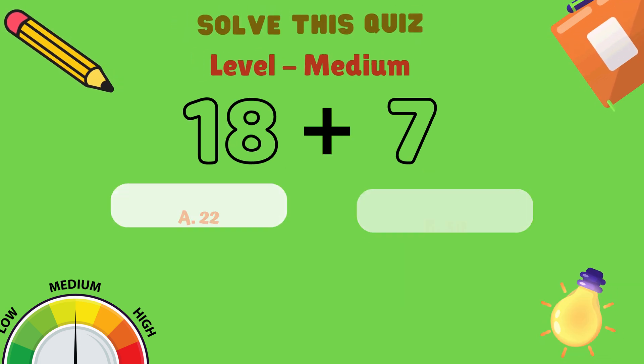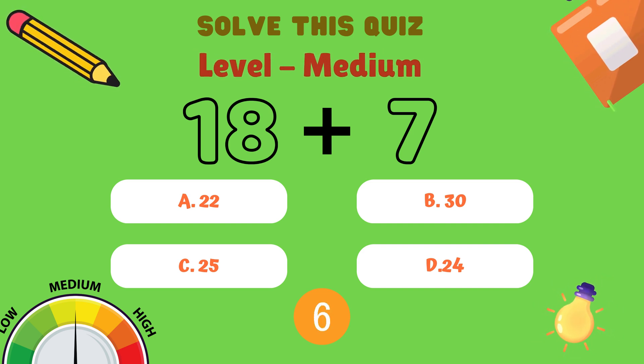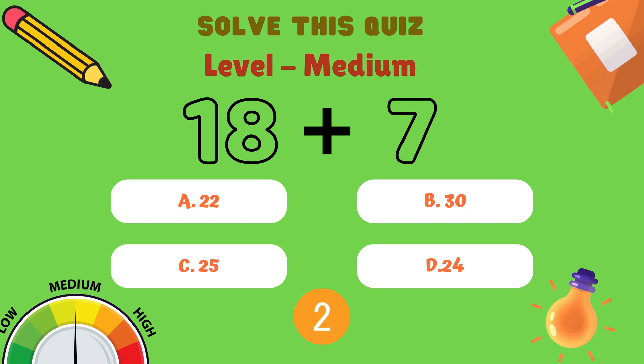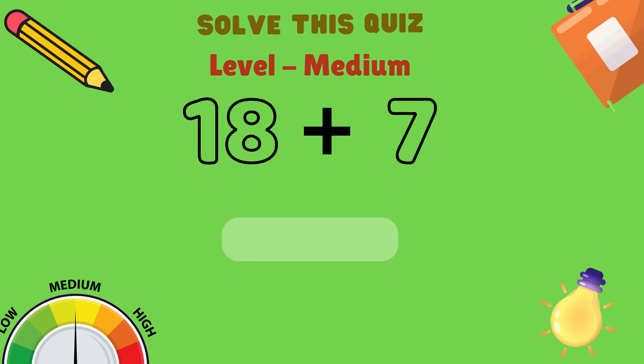What is 18 plus 7? Is it A: 22, B: 30, C: 25, or D: 24? And the answer is C: 25.